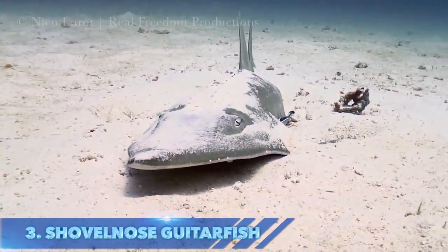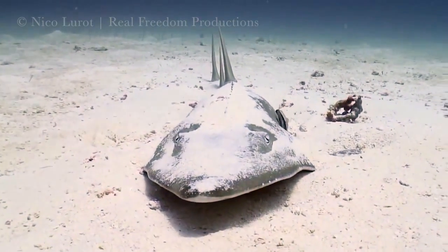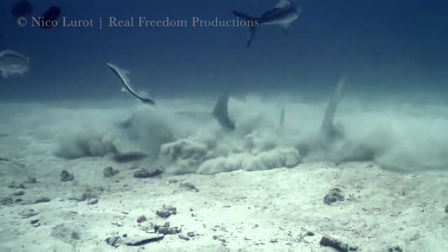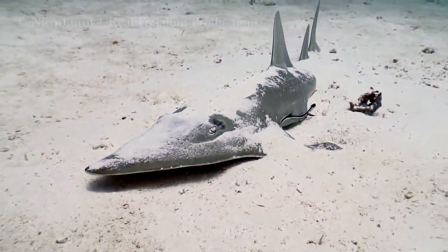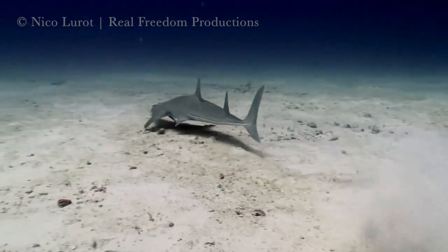Is it a shark? Is it a ray? It's our number 3, the shovelnose guitarfish. They have a body intermediate between those of sharks and rays. The tail has a typical shark-like form, but in many species the head has a triangular or guitar-like shape, rather than the disc shape formed by fusion with the pectoral fins found in other rays.